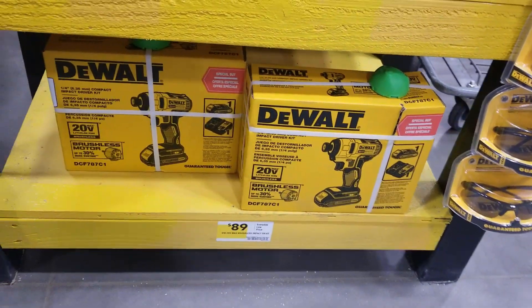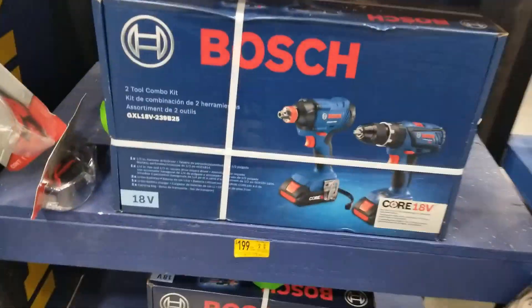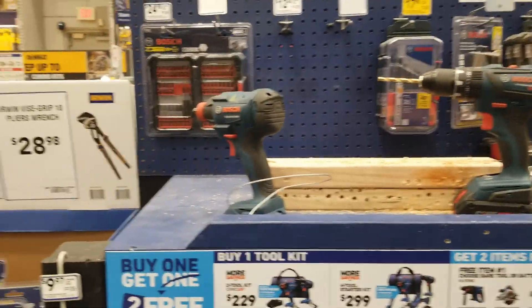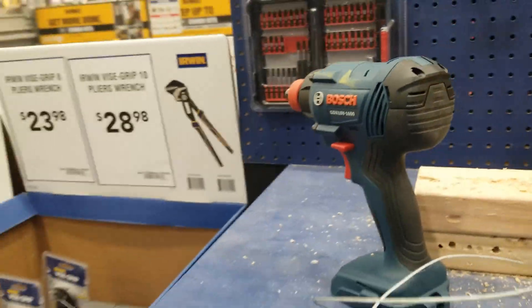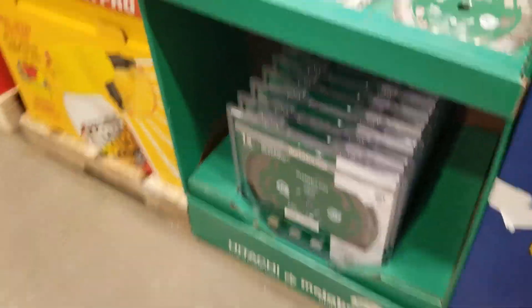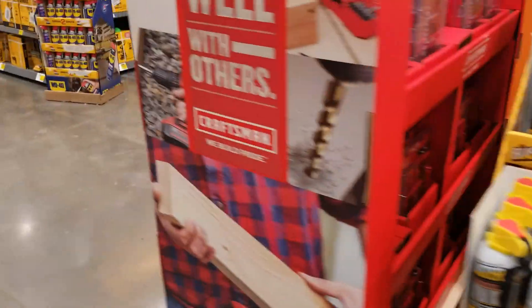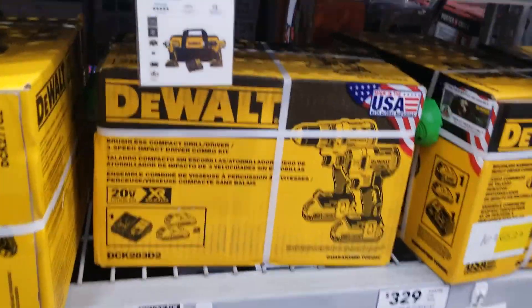That is a smoking deal, guys. If you're in the market looking for something like that, go to your nearest Lowe's and see if you've got any $89 or $99 deals. I believe they also have a $150 deal and a $249 deal.